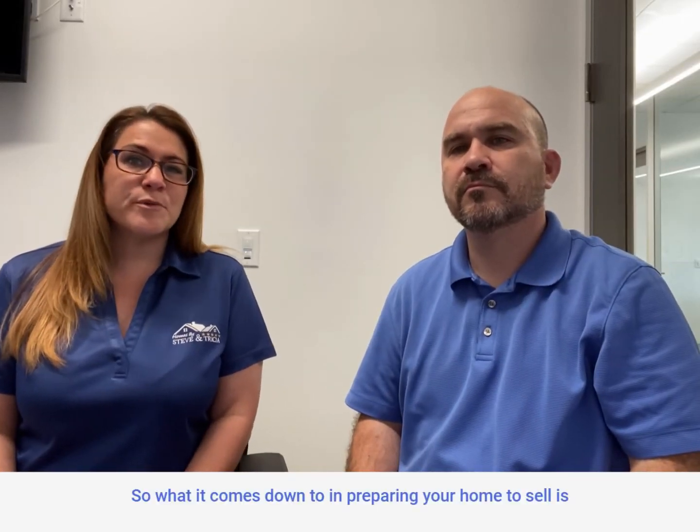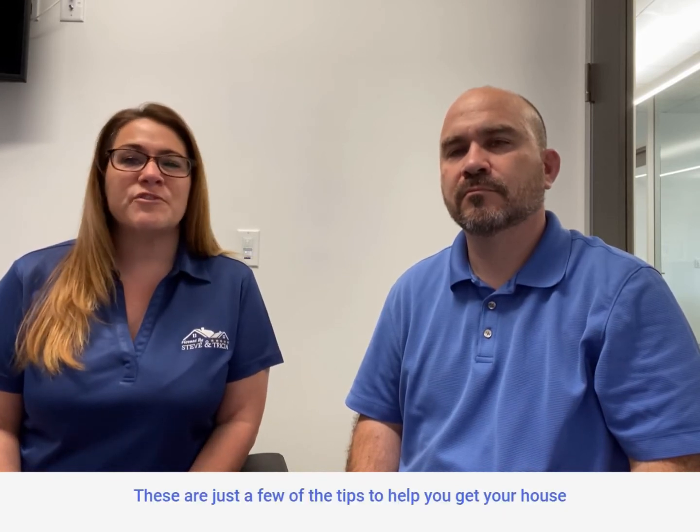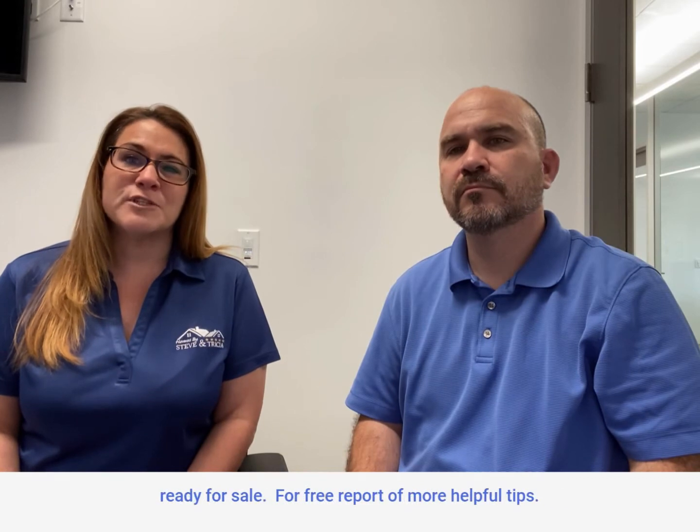So what it comes down to in preparing your home to sell is: declutter, paint, clean, and stage. These are just a few of the tips that help you get your house ready for sale.